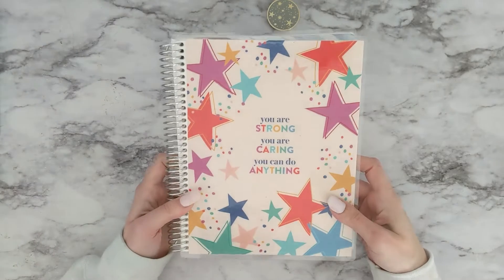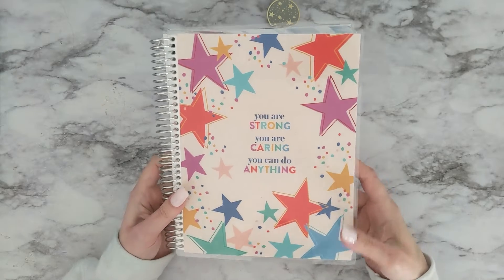This one says, 'You are strong, you are caring, you can do anything.'